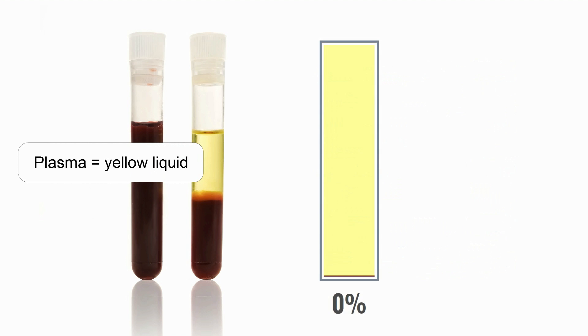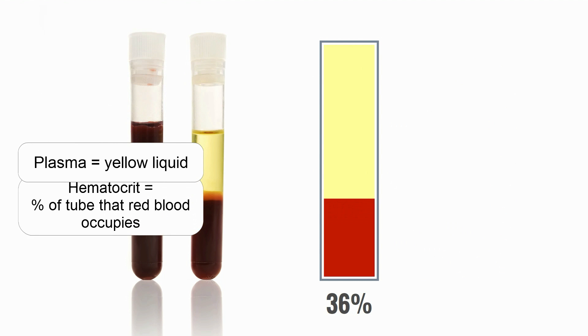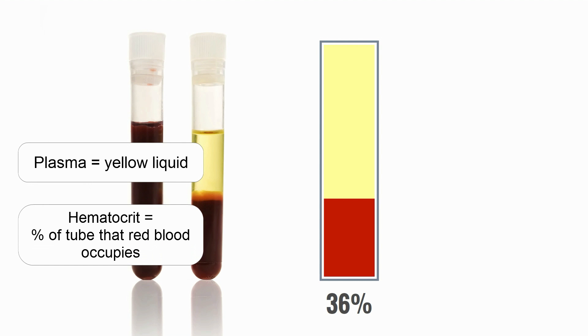Normally, red blood cells make up at least 36% of the total volume of blood. This percent is known as the hematocrit. If the hematocrit drops below 36%, the person is said to be anemic.